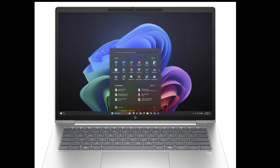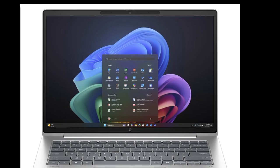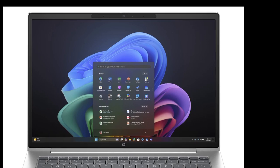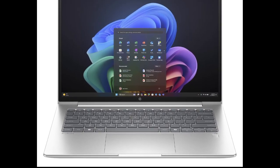HP introduced several ProBook 4 models today with Intel and AMD CPUs, but they are not classified as Copilot+ PCs due to their weak NPU. For those who would like to leverage AI even further, HP is offering the ProBook 4G1 Q14.